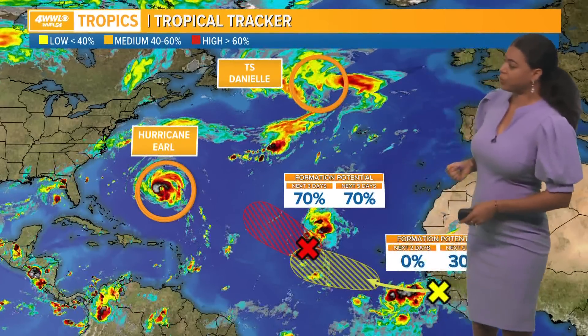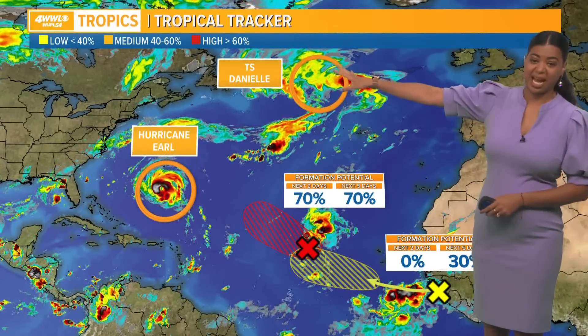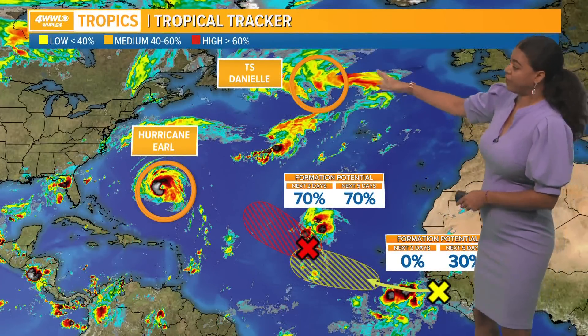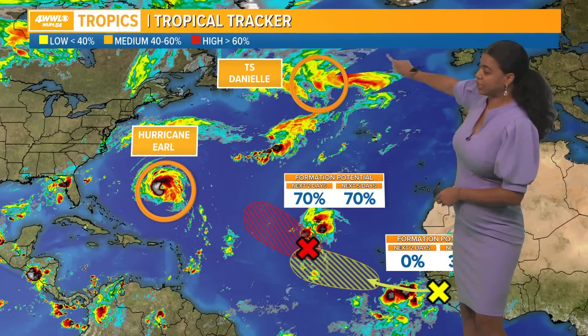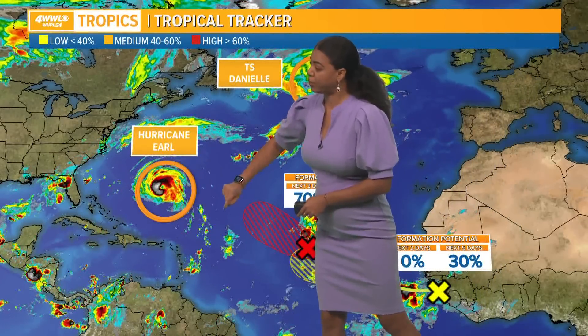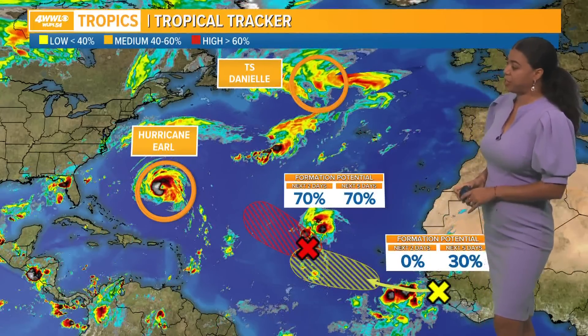Tropical Storm Danielle is fighting very strong wind shear — you can see it's kind of displaced all over the area in the northern Atlantic, and it's also moving over cooler waters. That's going to continue to head out to sea.